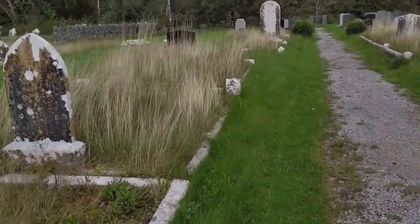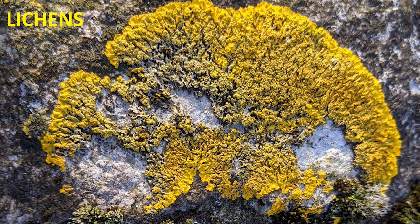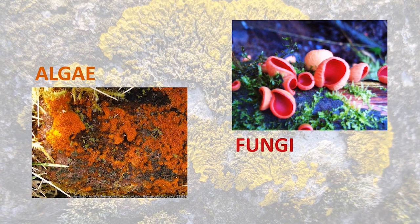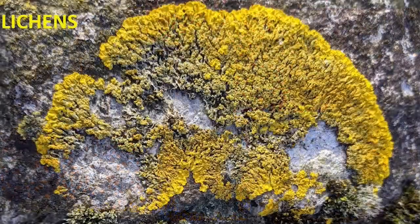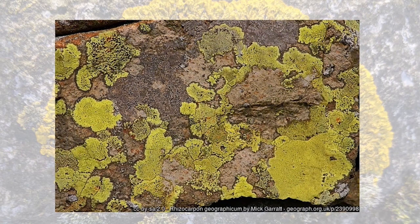Older cemeteries can be really good places for biodiversity in general, but headstones and other stonework in cemeteries can be particularly important for lichens. Lichens are an interesting type of life form — they're made up of two different types of organisms living very closely together, each helping the other. Some species of algae and fungi can come together to form lichens, and depending on which species combine, the lichen formed can come in a variety of different shapes and colours. Some lichens can live for a very long time — some species for thousands of years — and one estimate suggests a particular species of map lichen might live for over 8,000 years.